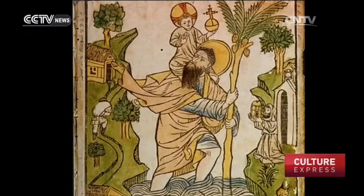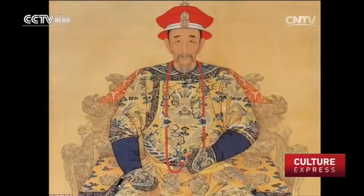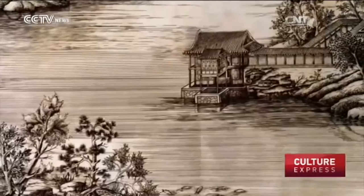European artists, too, tried their hand at the Chinese art form. Italian missionary to China Matteo Ripa was ordered by Emperor Kangxi to copy woodblock prints, but instead of woodblock, he made copper etchings.